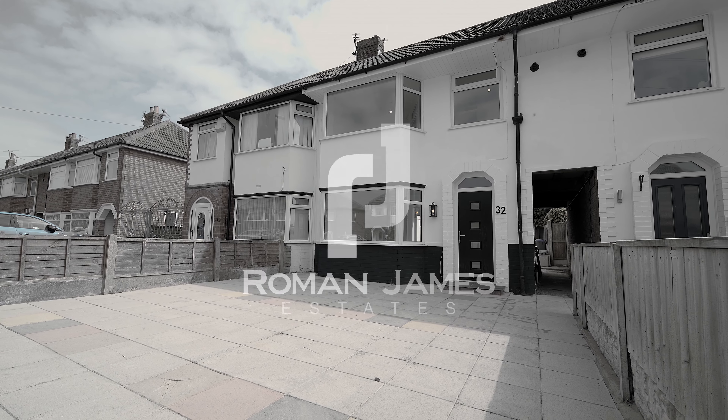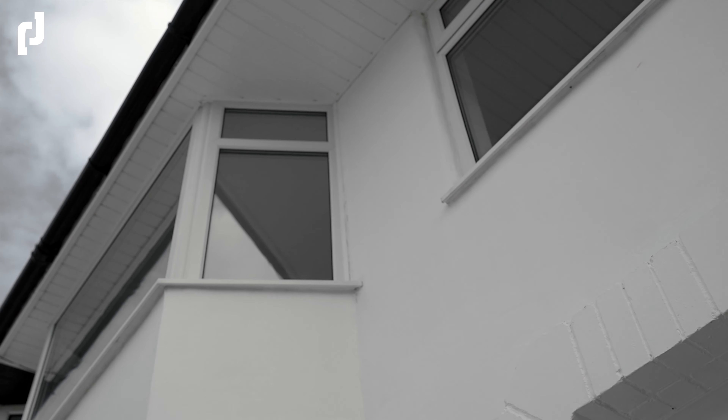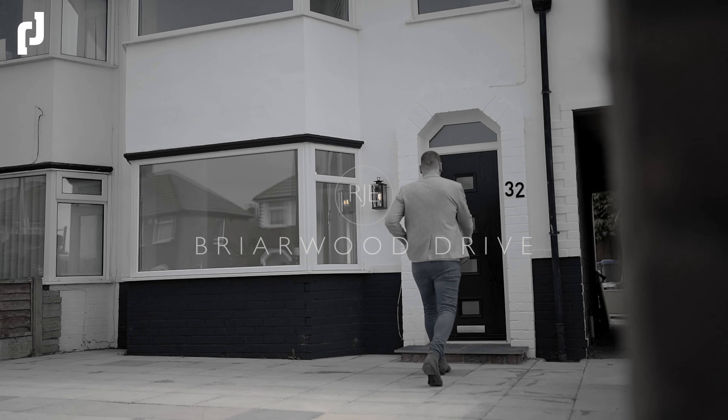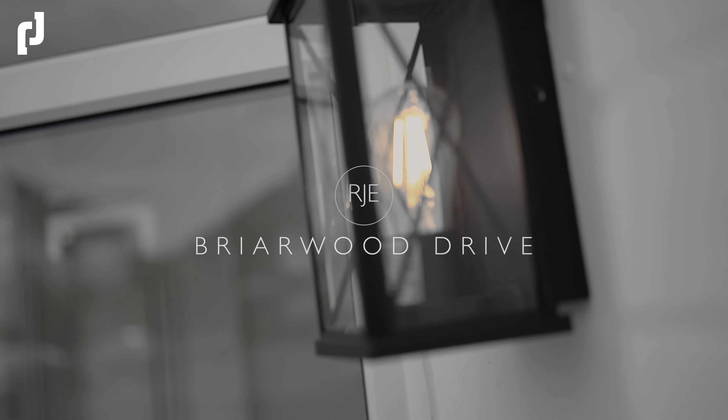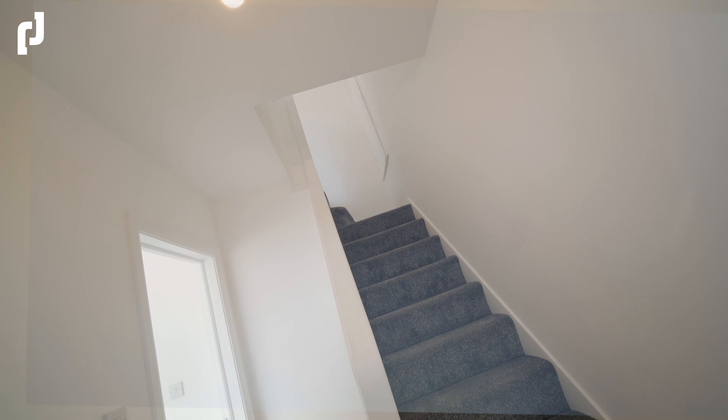Today, filming brings us to beautiful Bistam on this gorgeous sunny day on Briarwood Drive — a completely renovated three-bedroom garden service property. No expense has been spared from start to finish with this wonderful home.